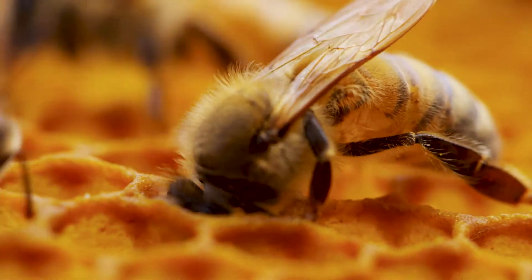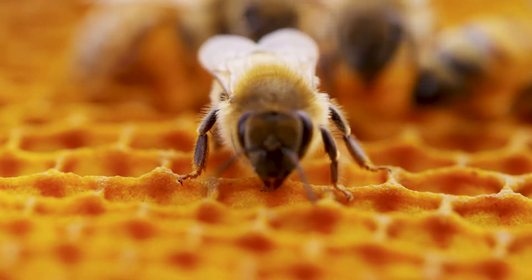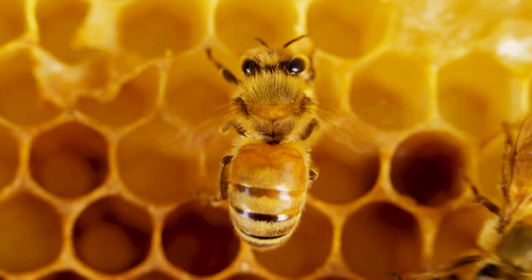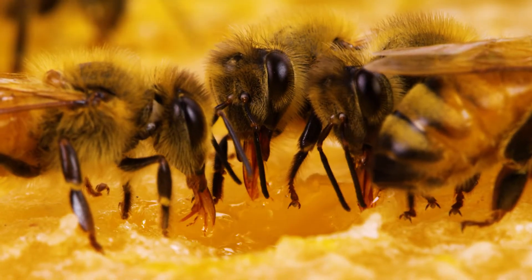They fly back to the hive and basically throw up the nectar into the honeycomb cells. No offense, bees, but eww. Then they frantically beat their wings to dry the nectar into sticky sweet honey. Then seal it up with beeswax so they can eat it later.